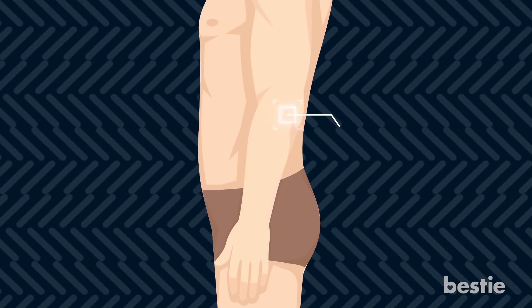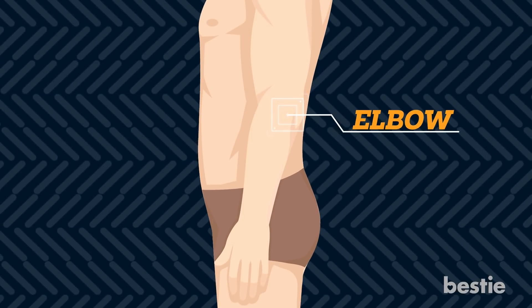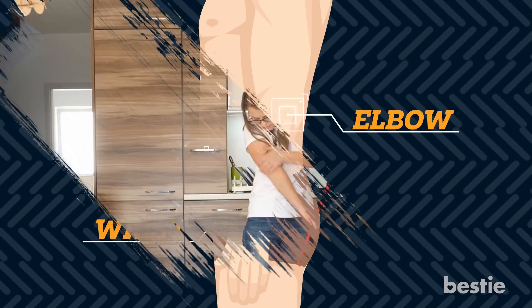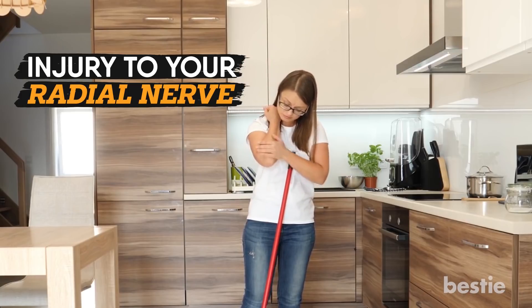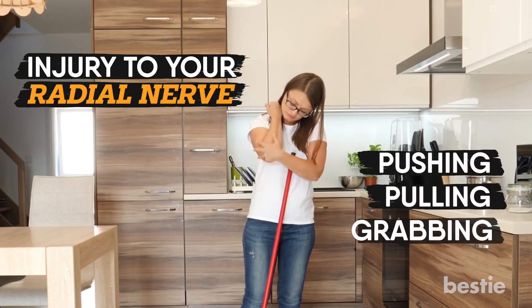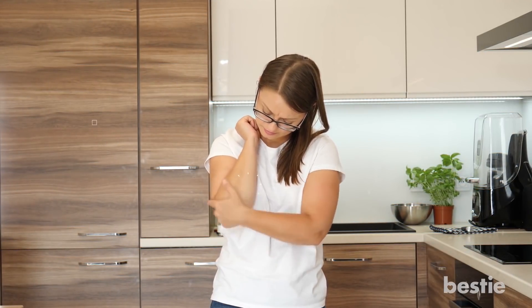The radial tunnel is the area between your elbow. The radial nerve comes through this tunnel and goes all the way to your wrist. The reason you feel pain is because of an injury to your radial nerve. This can happen for any number of reasons, whether you are pushing, pulling, or grabbing. You can also pinch the radial nerve while repeatedly using your hands and wrists.